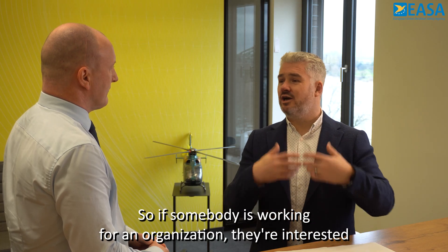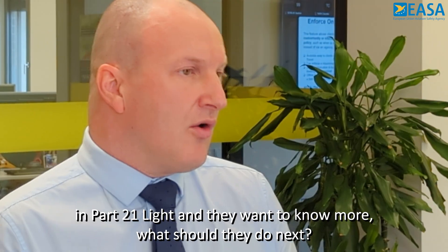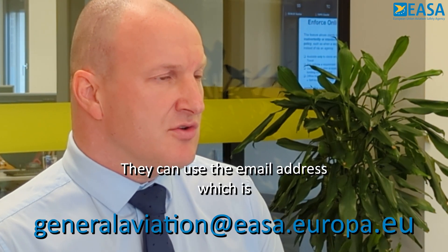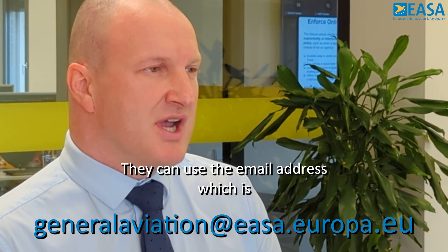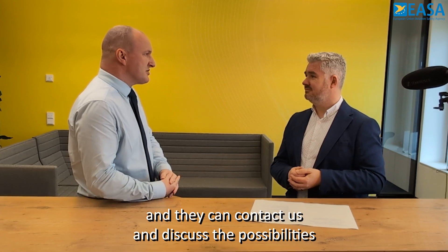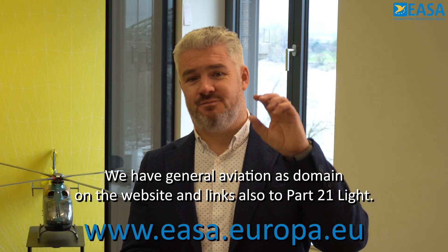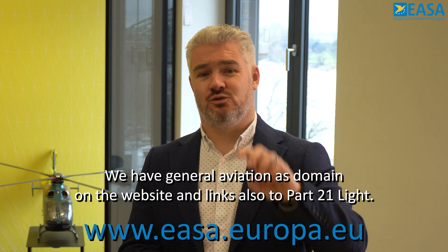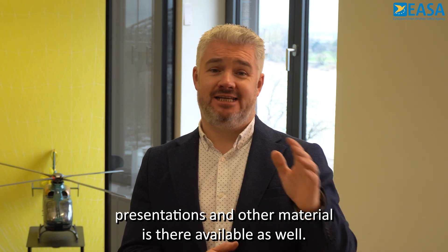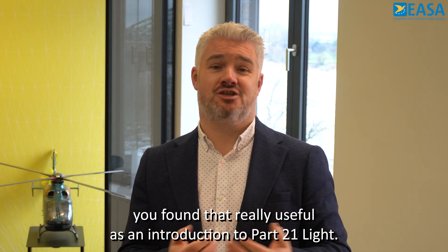So if somebody's working for an organization and they're interested in Part 21 Light and want to know more, what should they do next? The first thing to do would be to approach EASA and discuss the possibility of an application for this process. They can use the email address general.aviation@easa.europa.eu and contact us to discuss the possibilities of using Part 21 Light. People can also go on the EASA website — we have a general aviation domain on the website with links to Part 21 Light and all the information, presentations and other material available there as well.